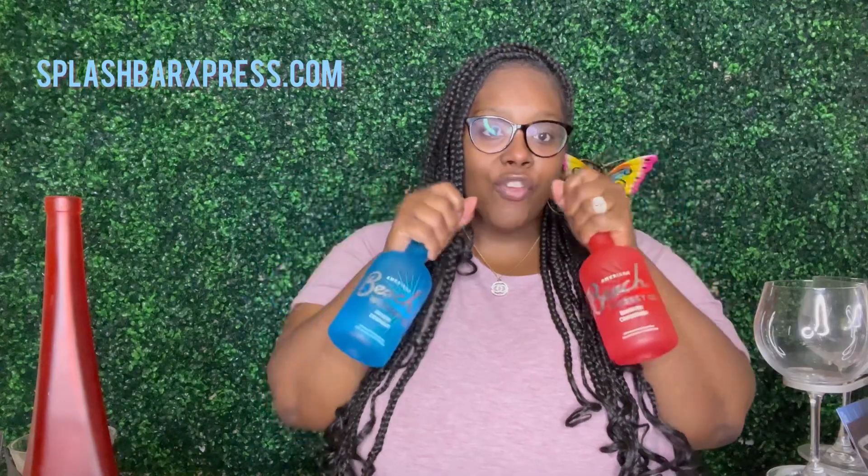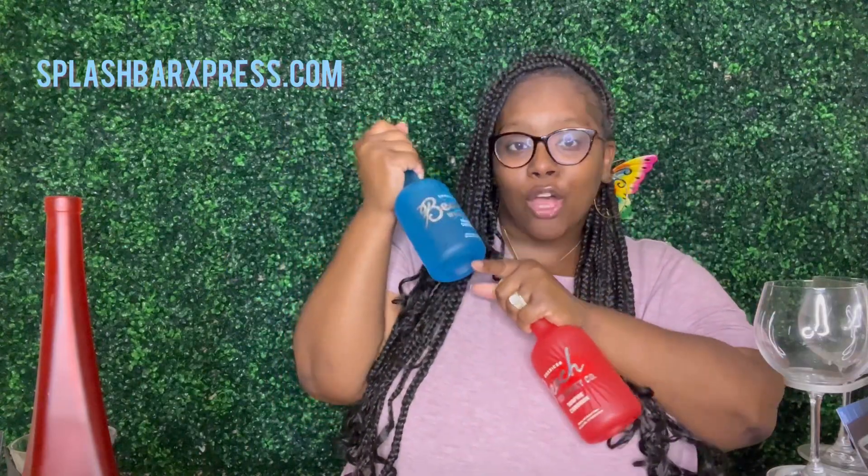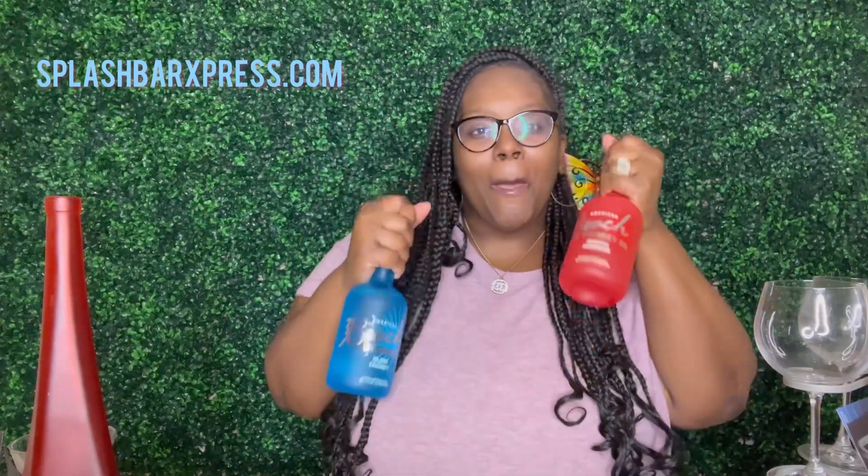So that's our Bonfire Cinnamon and our Island Coconut, both by Beach Whiskey. If y'all try this, let me know what you think. This is really giving me a summer vibe and a fall vibe. This one right here — the Island Coconut — is my favorite, maybe because I'm not a cinnamon girl with drinks, but the Bonfire Cinnamon is actually good too. Anyways, that's the end of this video — do not forget to subscribe to this channel. Catch y'all in the next video, bye!